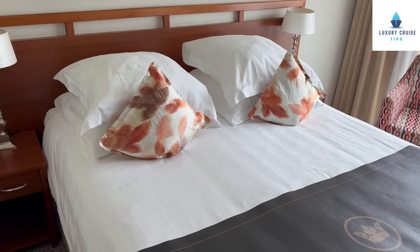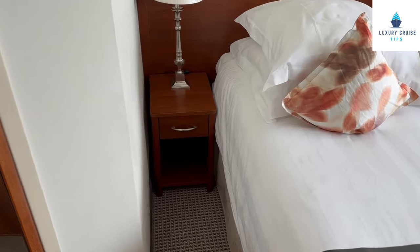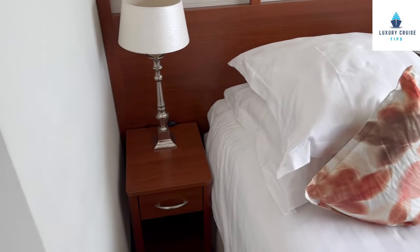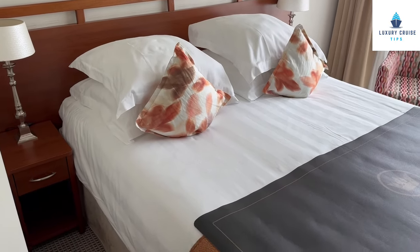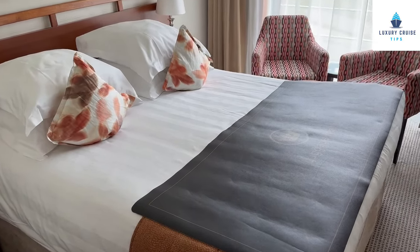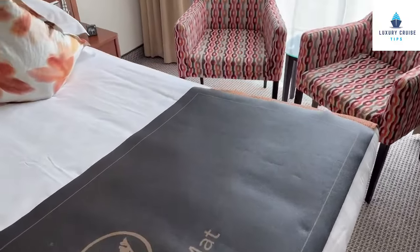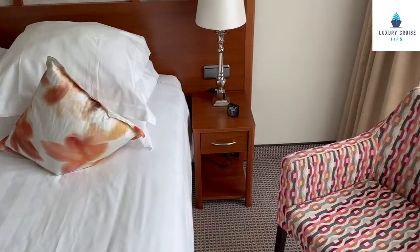The cabin is set up as a queen, but you can ask for it to be set up as two twins — they will separate the beds and put the nightstands in the middle. There are two nightstands here; no USB or anything, but there is some lighting on this side of the bed and a night lamp with a switch. For bedding, they set these rooms up with hypoallergenic pillows and duvets, and there is a luggage mat when you check into your stateroom.